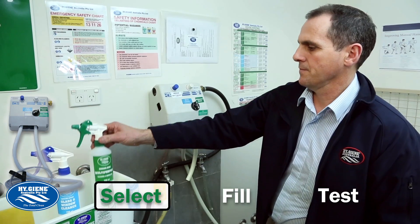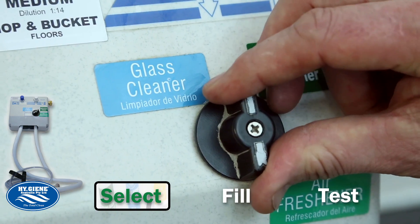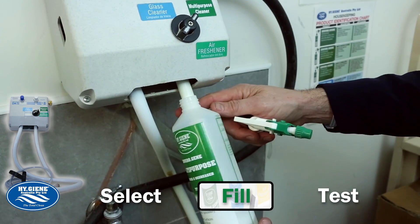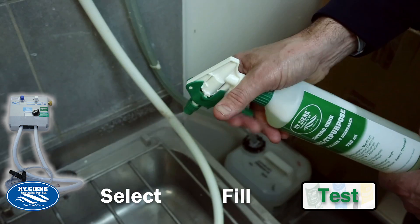Dispensing your EnviroGene system is easy. With our colour-coded system and colour chart, simply select your dilution, place the nozzle in the applicator bottle, fill and test.